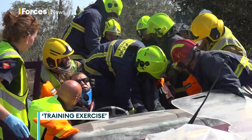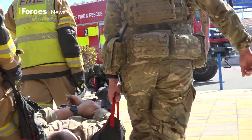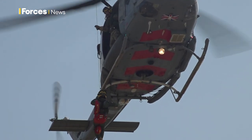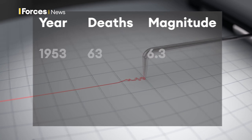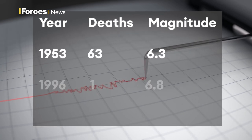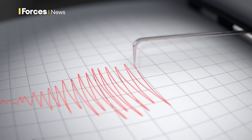The aftermath of an earthquake. Military readiness is being tested in this routine simulation exercise in Cyprus. But why here? The island has seen three earthquakes of magnitude six or above since 1900. The most recent one struck last January, measuring 6.6 on the Richter scale.